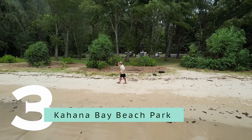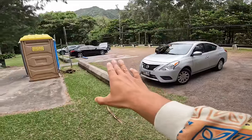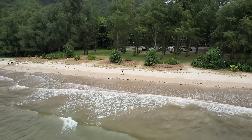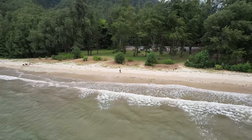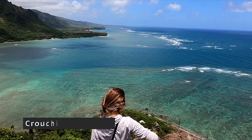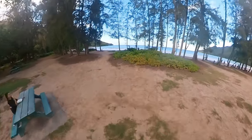Kahana Bay is a little outside of Kaneohe, but I still included it in this video. Here we are at Kahana Bay — parking is right here. It's a nice park with tables to sit, chill, and relax. The beach is quite relaxing too. My wife and I like to come here after a hard hike, maybe the Crouching Lion or a far drive to North Shore. It's a place I would recommend you stop by and check out.